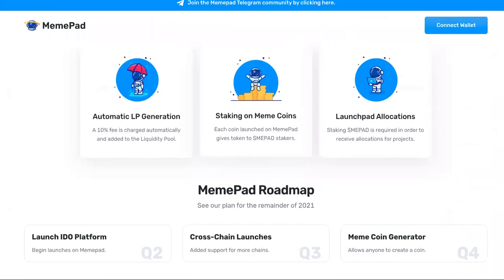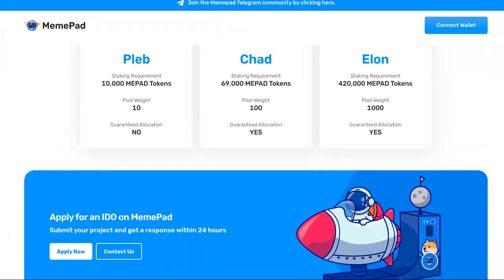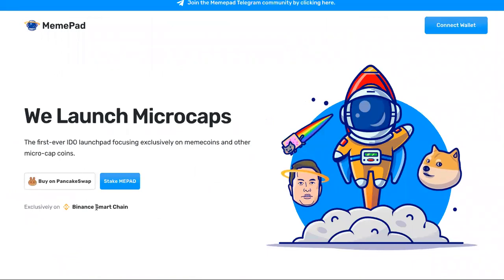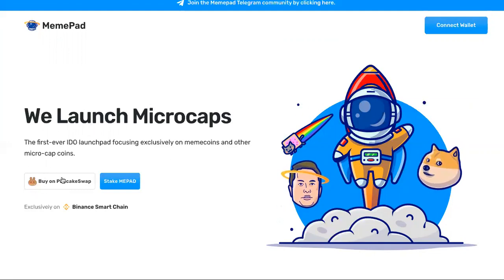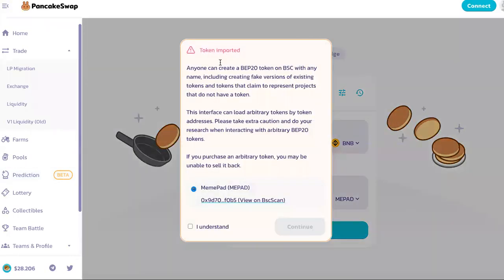I'm going to link to these so you guys can read what it's all about in the description. You can buy on PancakeSwap — the site says exclusively on Binance Smart Chain. You want to go from what the site tells you to do. You'll need your wallet and all of that. Token imported — this is the safest way to do it so nobody's redirecting you somewhere else trying to steal your information.